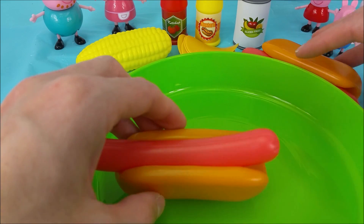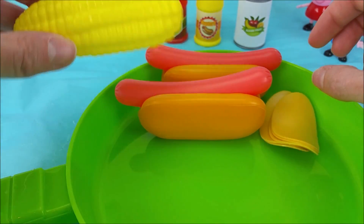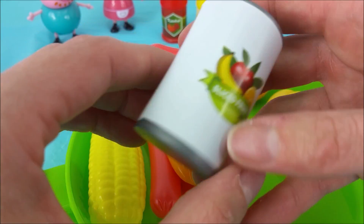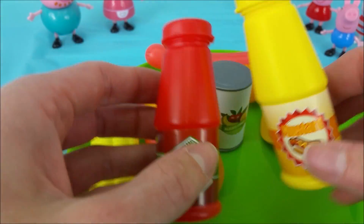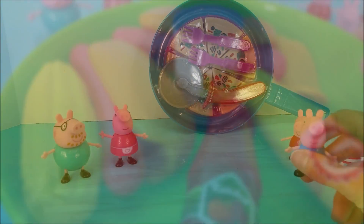Let's put back the two hot dogs, the potato chips, the yellow corn, the can of sliced fruit, the yellow mustard bottle, and the red ketchup bottle. All set.